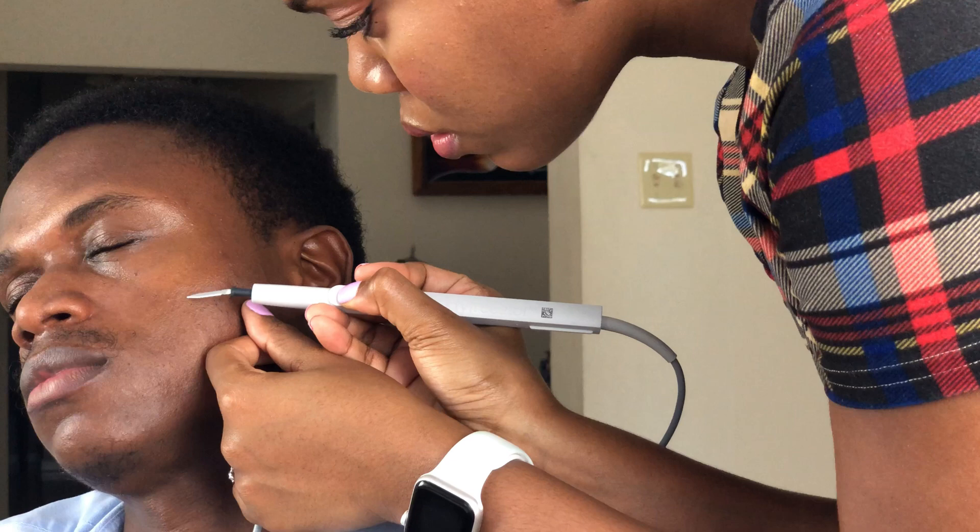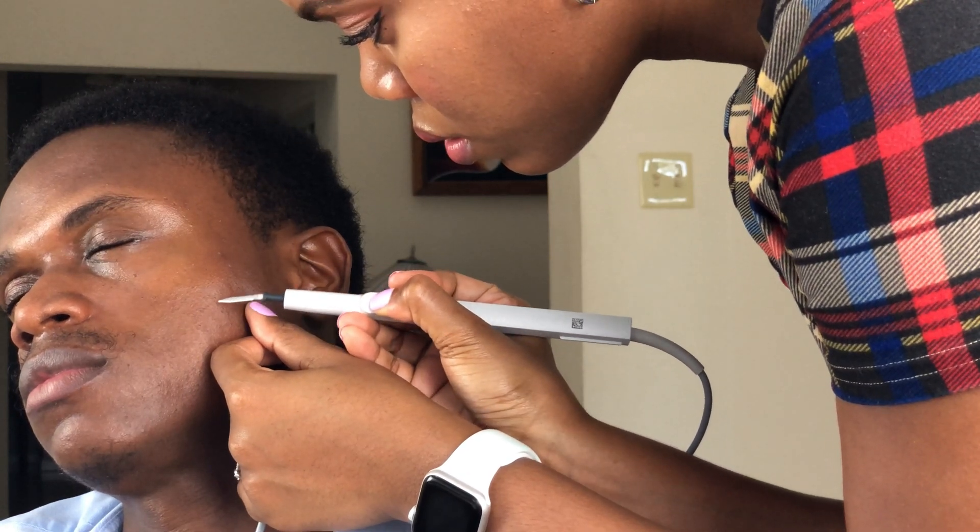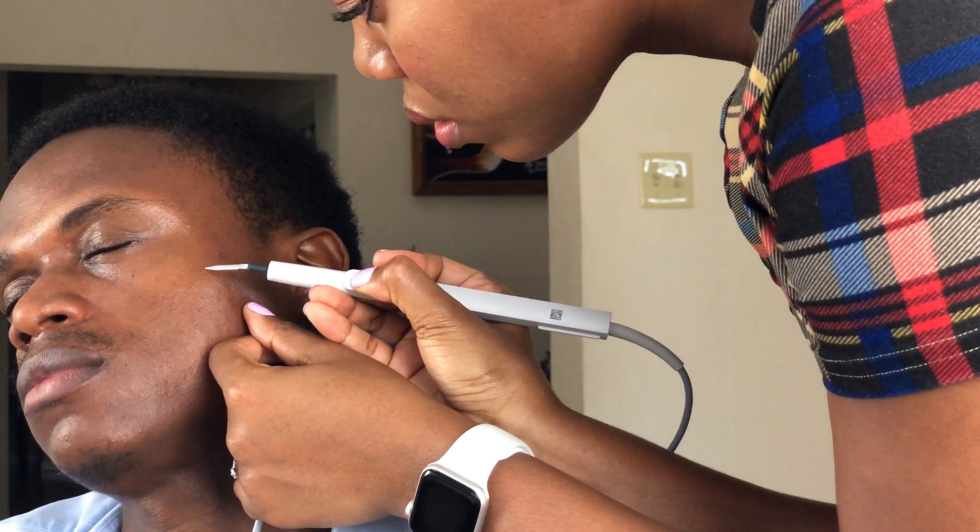The older you get, the more you tend to get. If they're not treated, they won't go away on their own — they will only get bigger and more numerous as you age. DPNs are usually unproblematic, but for some people they may be itchy, and they're typically found on the cheeks, the forehead, the neck, the upper chest, and back.